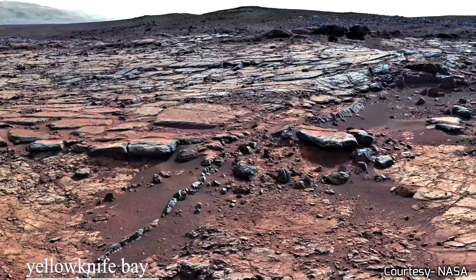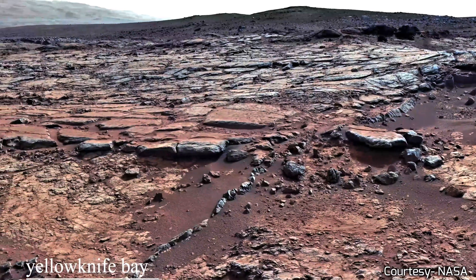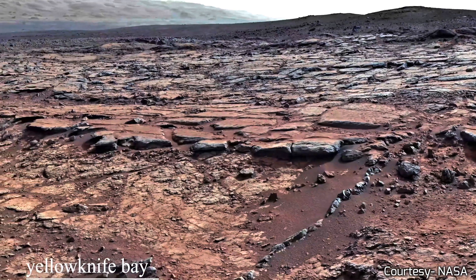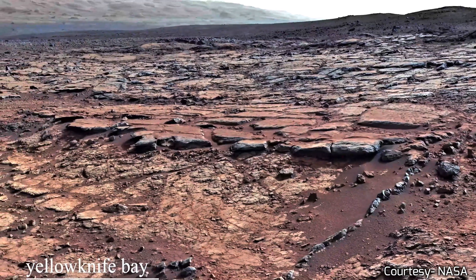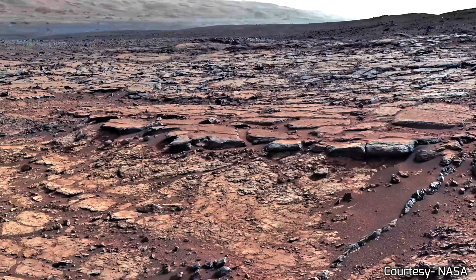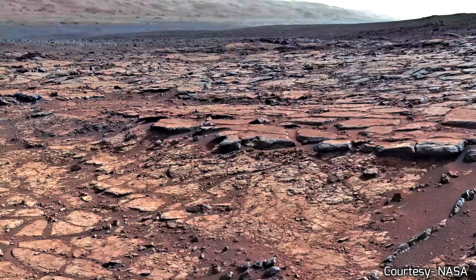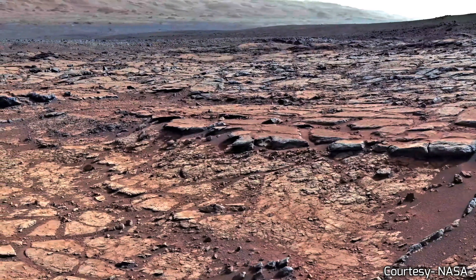With an atmosphere much thinner than Earth's, its blades will reach up to 2,400 revolutions per minute — that's 40 spins every second. Most helicopters on Earth operate at just 500 revolutions per minute, which is just over eight spins per second.